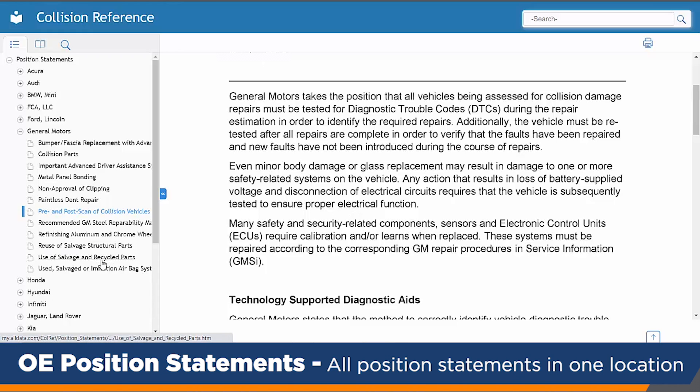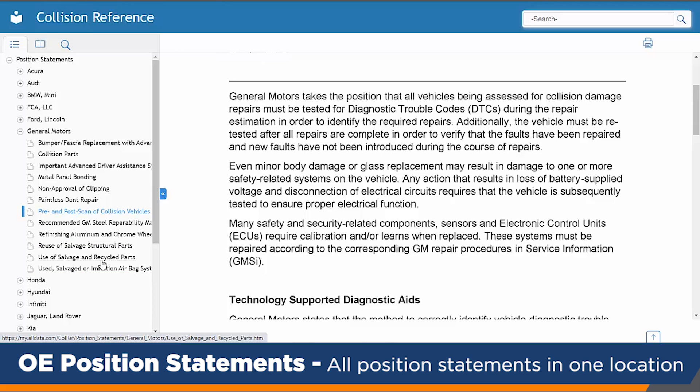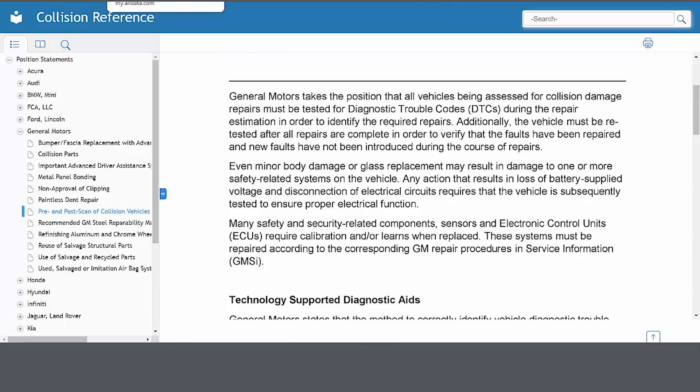As well as their position on the use of salvage and recycled parts — you don't need to look up any other systems or any other database. ALLDATA houses all the information for you, so you have it all in one quick location.